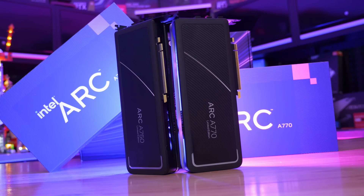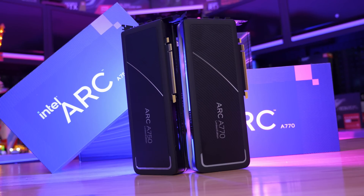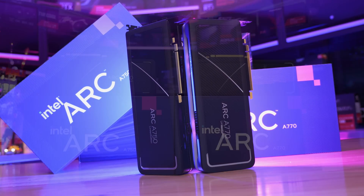Sadly though, Intel missed that incredible window of opportunity by about a year, as today marks the introduction of the ARC A750 and A770 graphics cards.